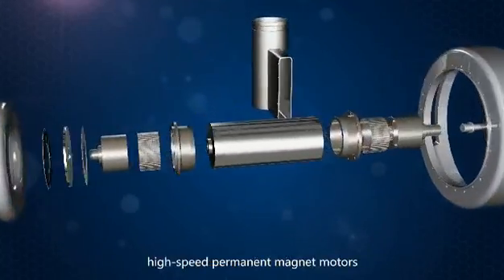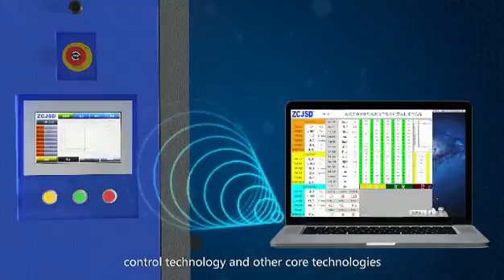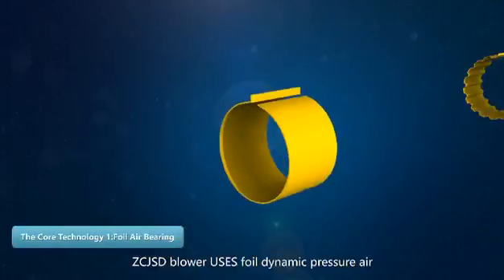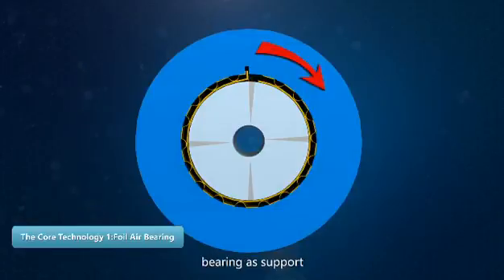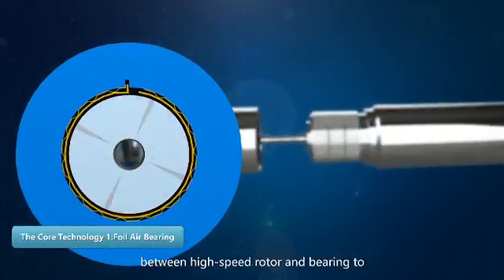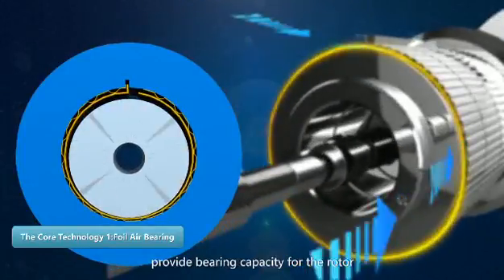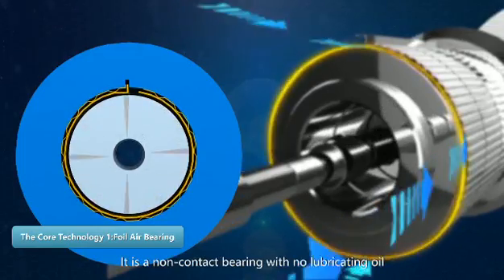Our blowers focus on foil dynamic pressure air bearings, high-speed permanent magnet motors, ternary flow impellers, and automatic control technology as core technologies. The ZC JSD blower uses foil dynamic pressure air bearing as support and uses a wedge compressed gas film between the high-speed rotor and bearing to provide bearing capacity for the rotor.